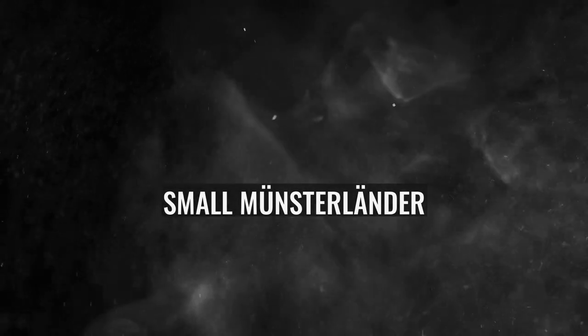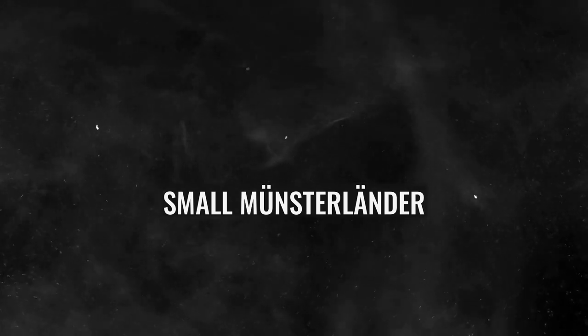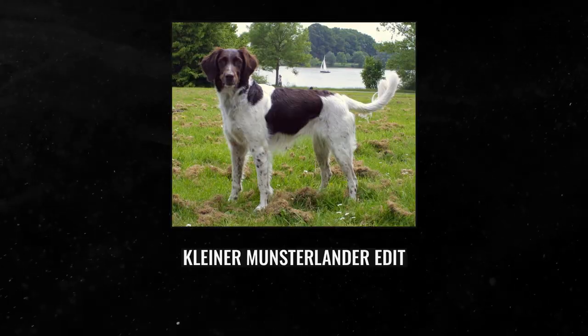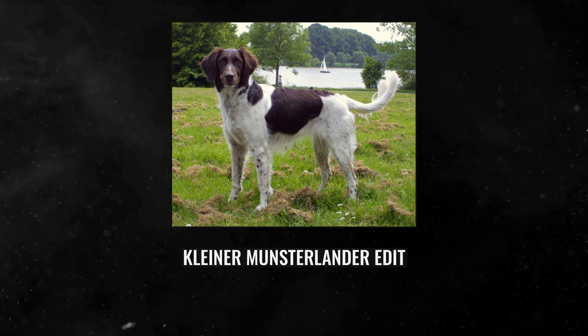The Small Munsterlender, also known as the Kleiner Munsterlender, is a versatile hunting, pointing, and retrieving dog breed that reached its current form in the area around Munster, Germany. The Large Munsterlender is from the same area but was developed from different breeding stock and is not related, as the names would suggest. Small Munsterlenders bear a resemblance to both Spaniels and Setters but are more versatile while hunting on land and water.